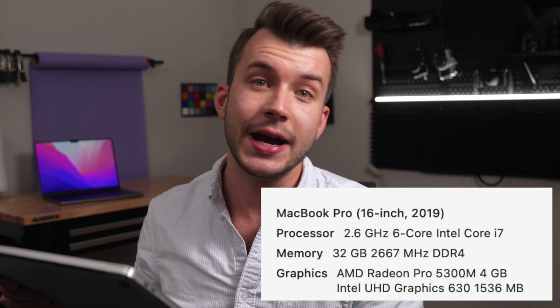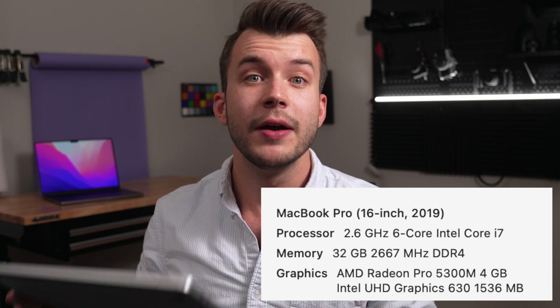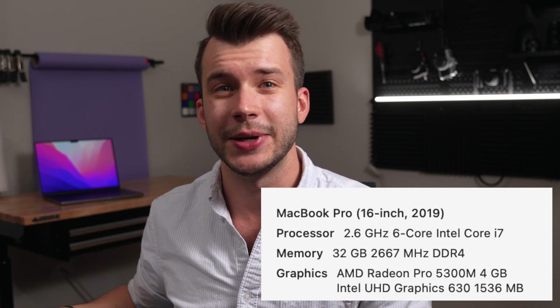I'm upgrading from a 2019 16-inch MacBook Pro with an i7, 32GB of RAM, 4GB of graphics, and a 1TB solid state drive. I decided to go with the M1 Pro with a 10-core CPU and a 16-core GPU. I've got 16GB of RAM in it and a 1TB solid state drive. This isn't the dream maxed out configuration — instead, I opted to go with a mid-range model for a few reasons.